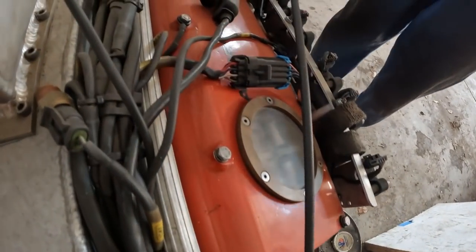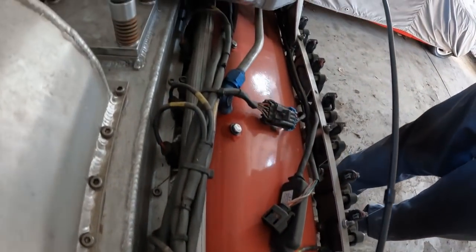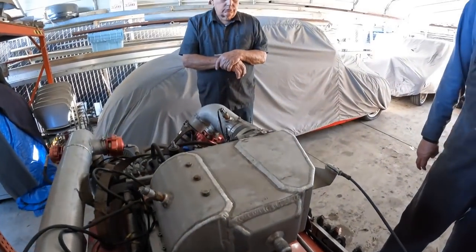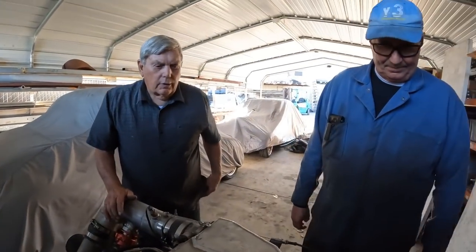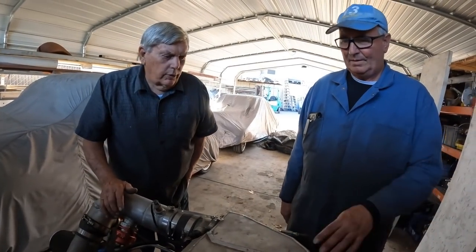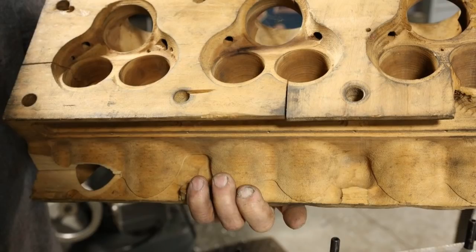We made the crankcase. We had SCAT Crankshafts make the crank, and Snyder ground the cams for us. We made the heads from scratch — we designed and made them. It has two spark plugs per cylinder because you've got a five and five-eighths inch bore.